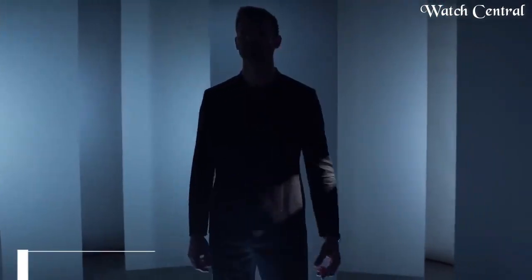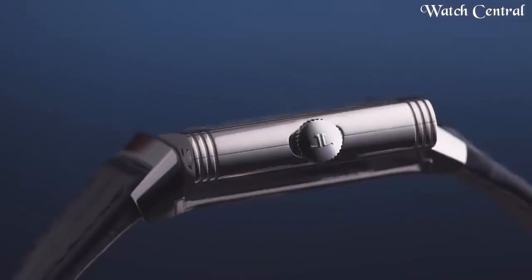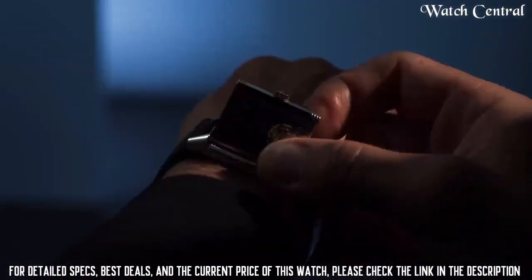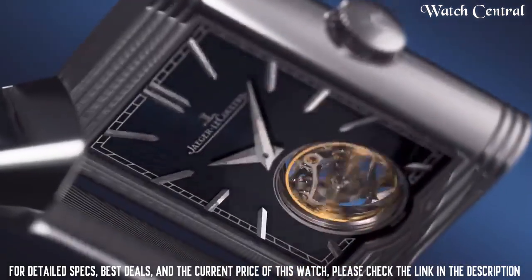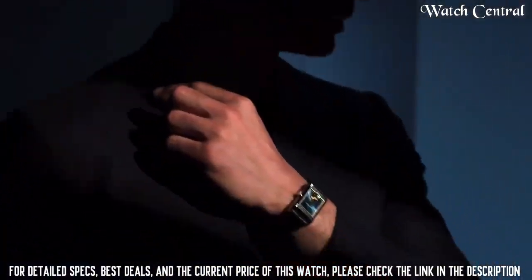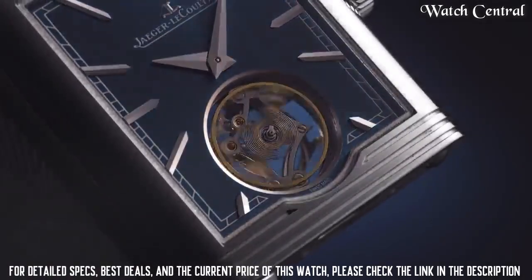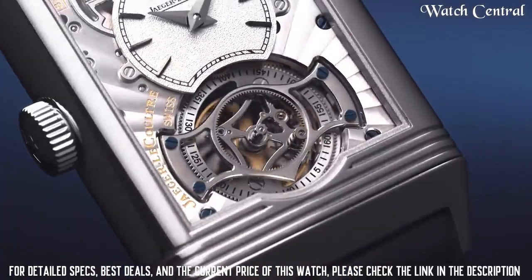Number six: Jaeger-LeCoultre Reverso Tribute Duophase Tourbillon watch. It features a reversible case with a tourbillon at the back and a second time zone on the front. The case is made of stainless steel and it comes with a leather strap. The watch is powered by the in-house JLC caliber 899 mechanical movement, known for its precision and accuracy.